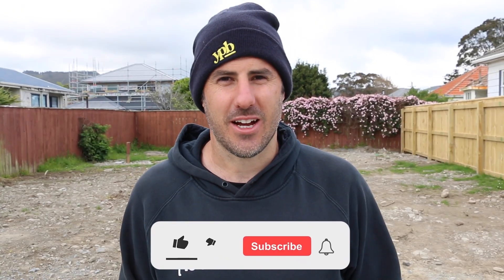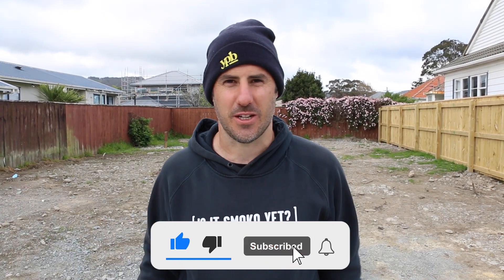If you're really excited about that kind of stuff as well, go ahead and click subscribe. Come along for the journey. Let's go.